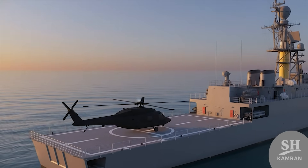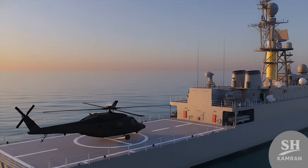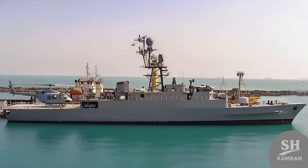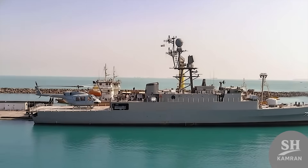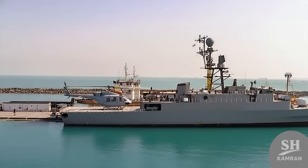On the stern, there is a flight deck designed for helicopter operations day and night. This is crucial as the chopper acts as the destroyer's third eye for reconnaissance. While Dena lacks a hangar, it supports medium helicopters like the Bell 212 easily. A helicopter doubles the operational range and is vital for search and rescue missions.